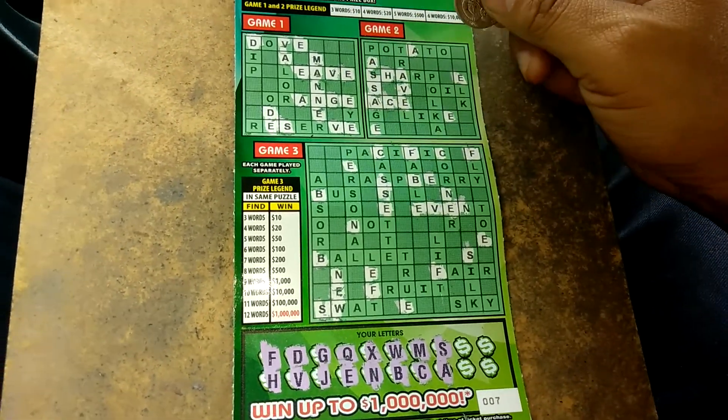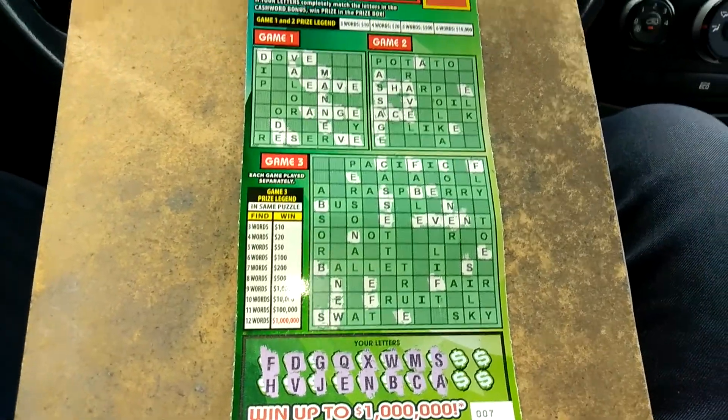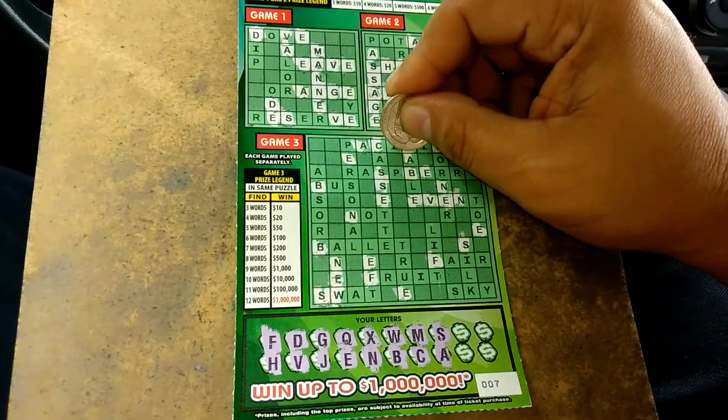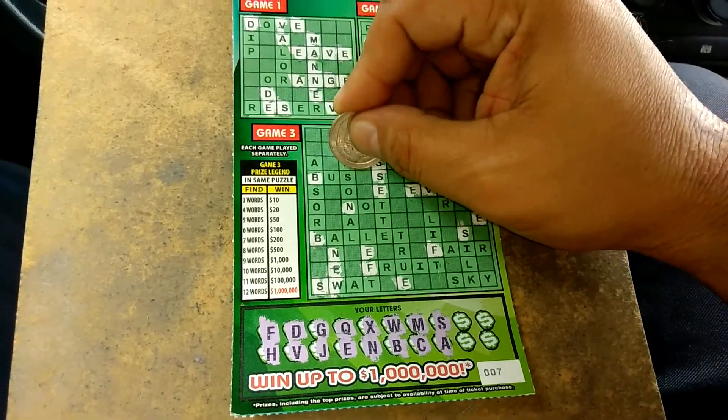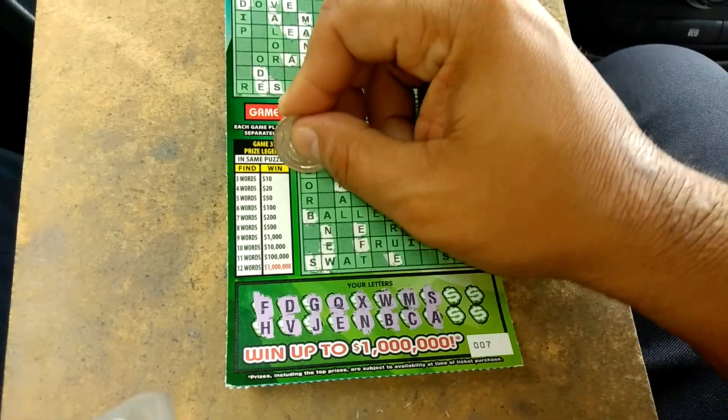We got the word ACE in puzzle number two. There's a G that I forgot. Down below, plenty of A's.